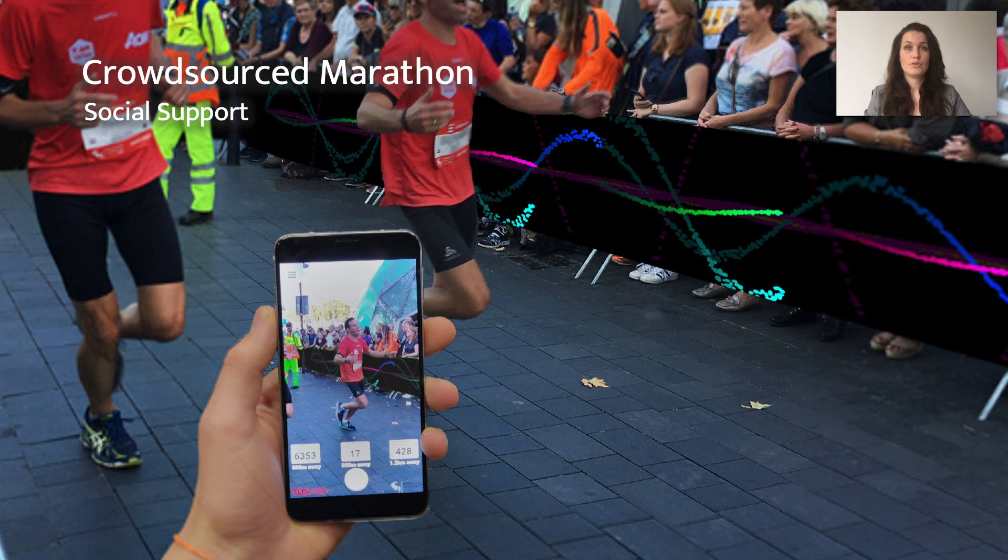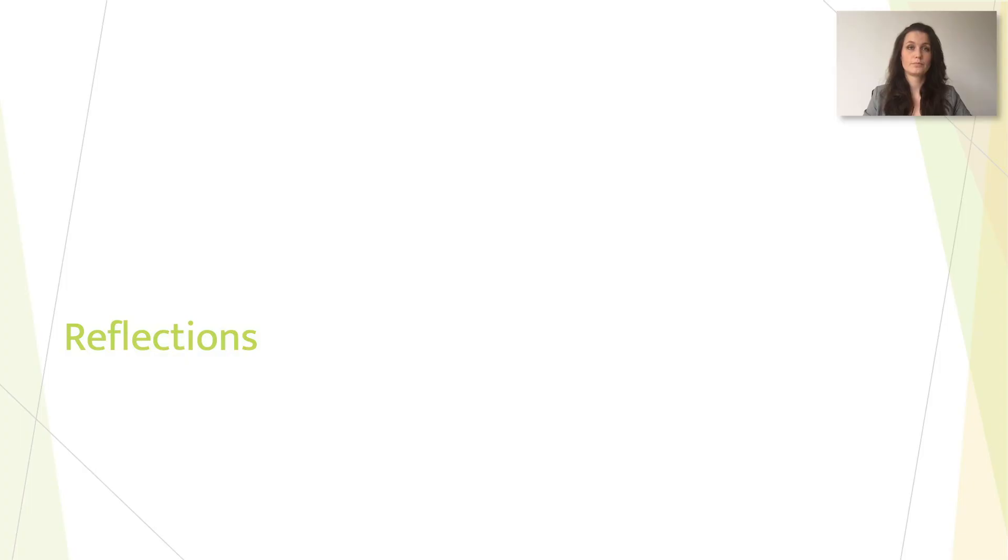The Crowdsourced Marathon is a futuristic marathon experience focused on strengthening the relation between the crowd and the runners by visualizing the crowd's cheering activity. The popularity of social platforms among recreational runners indicates a need for social support about one's achievements. Transferring the cheering wave to this context and enabling friends to cheer you on during a running session may therefore trigger a meaningful social experience.